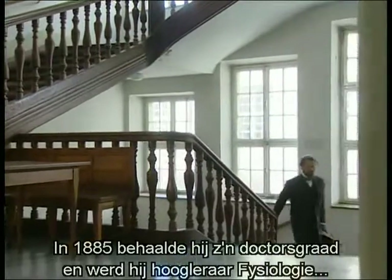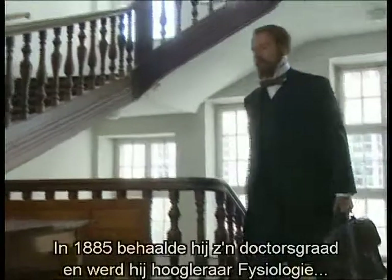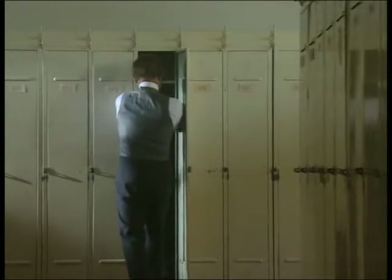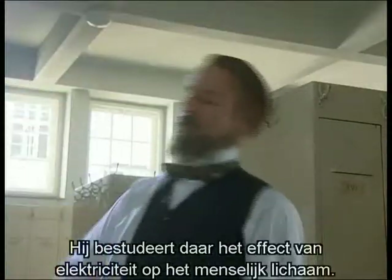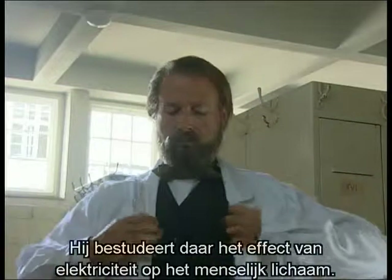In 1885, he received his doctorate. That same year, Eindhoven accepted a post as professor of physiology at the University of Leiden. There, he also began to study the effects of electricity on the human body.